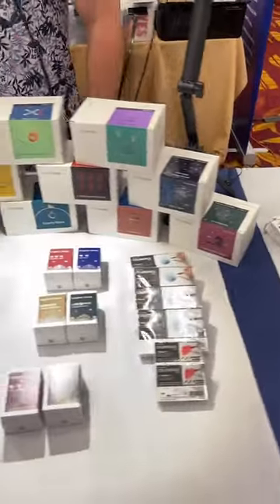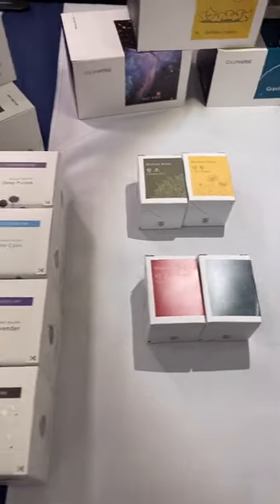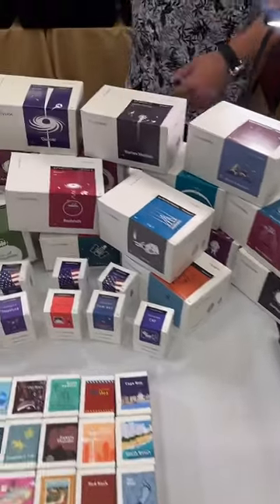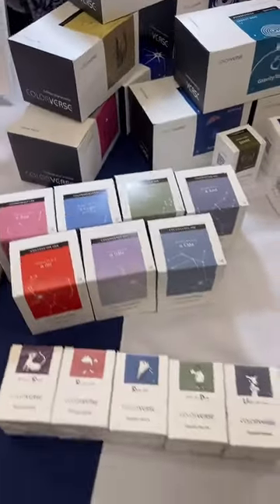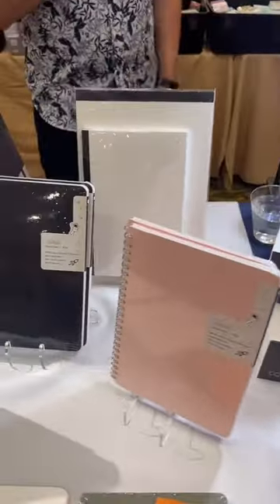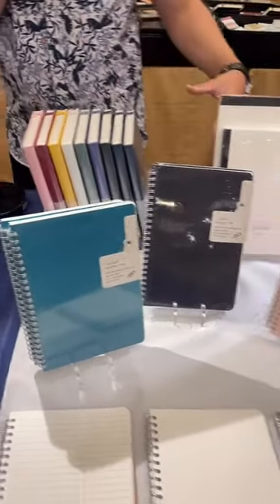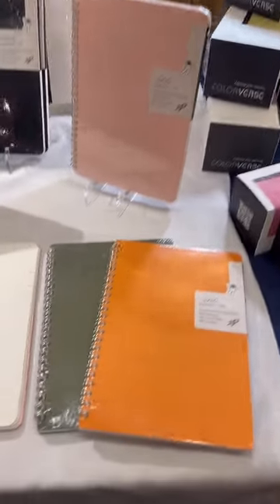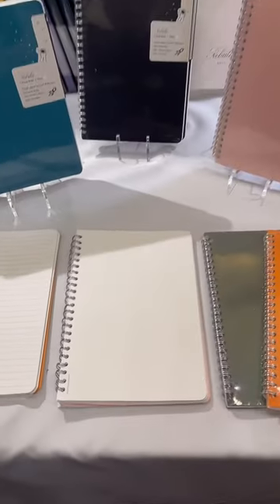We have all the collections from Colorverse — the new Kingdom series, the new Minwa, the new art cards, as well as their best sellers. We have as much Colorverse as we could bring, including all the states. We also have the Nebula series — that's the sister company of Colorverse. It makes amazing paper, super fountain-pen friendly. If you like a little bit of tooth but not too much, that's a great option for you.